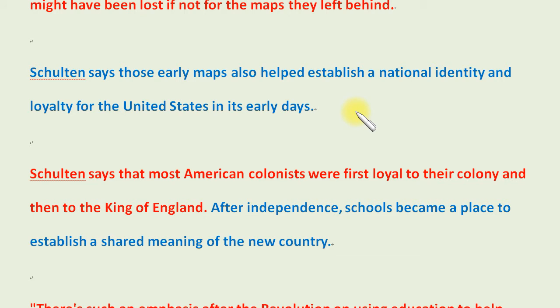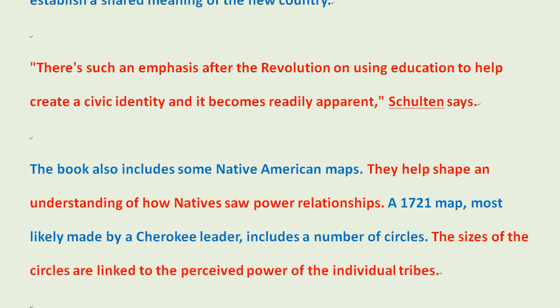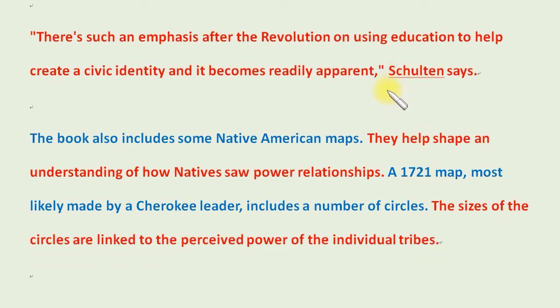Knowledge of them might have been lost if not for the maps they left behind. Shulton says those early maps also helped establish a national identity and loyalty for the United States in its early days. Most American colonists were first loyal to their colony, and then to the King of England. After independence, schools became a place to establish a shared meaning of the new country. There's such an emphasis after the Revolution on using education to help create a civic identity, and it becomes readily apparent, Shulton says.